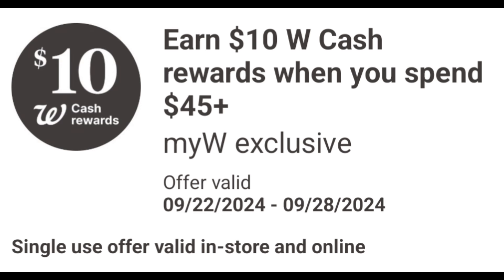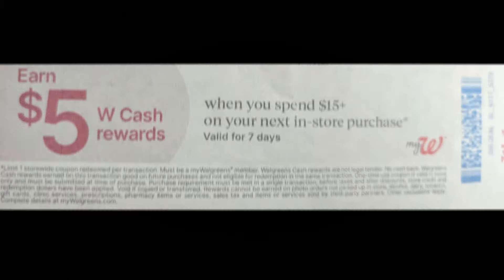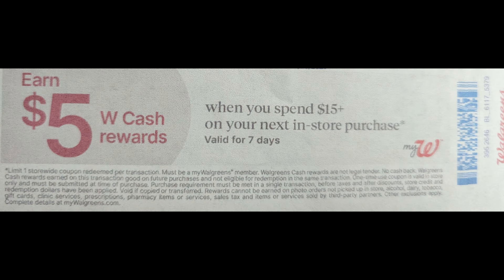Now, if you're new to couponing at Walgreens, the secret to earning back double rewards is by stacking a digital spend coupon with a paper spend coupon. So if you happen to have a paper spend coupon that you received from a prior purchase, or if you find one, don't throw it away. This coupon is Walgreens cash you can earn for future purchases.